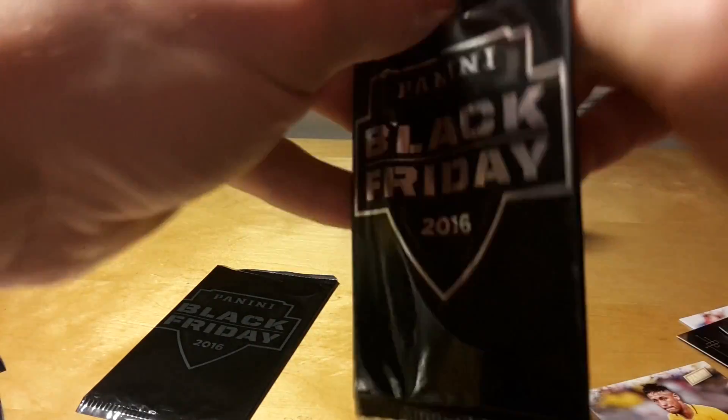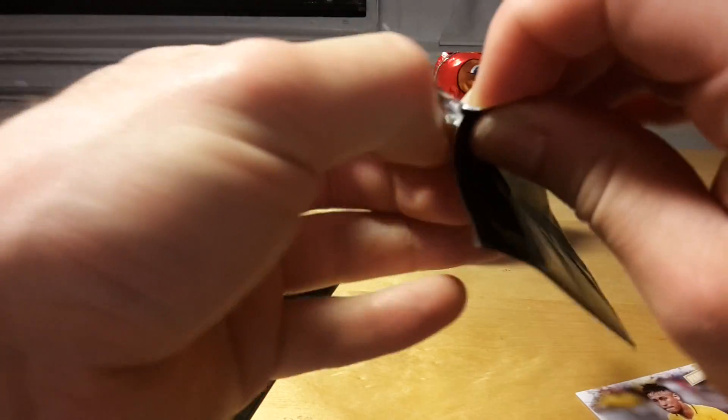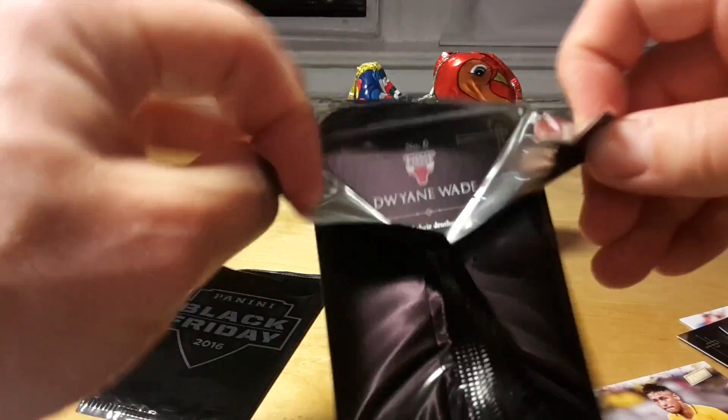And the third pack. You get these packs if you buy Panini products from your local card store on the Black Friday weekend.